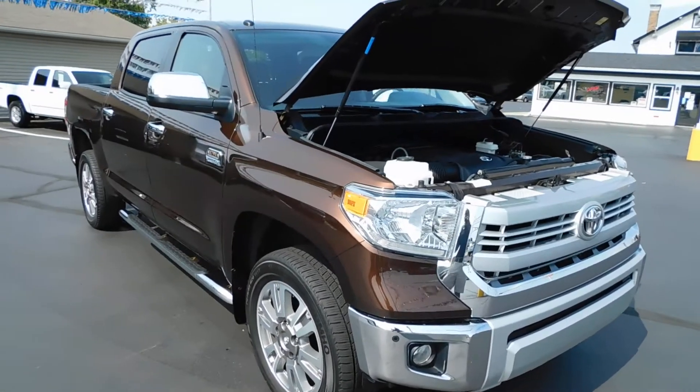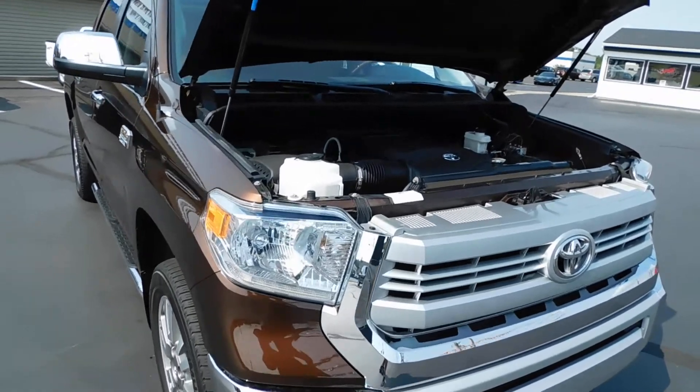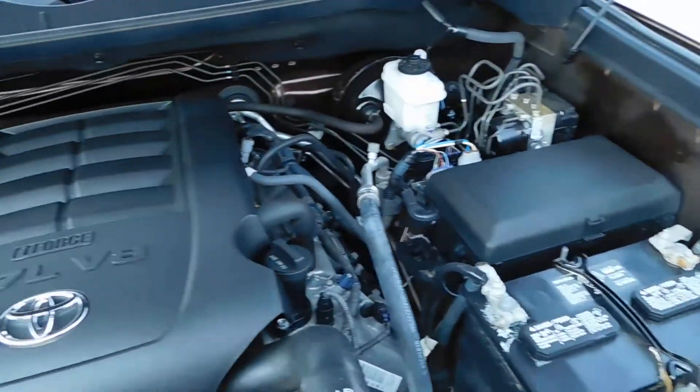Hello and welcome to Midtown Auto Center. My name is Paul and today I'd like to thank you for taking a look at our 2014 Toyota Tundra. It's the 1794 Platinum Edition with only 31,000 original miles.